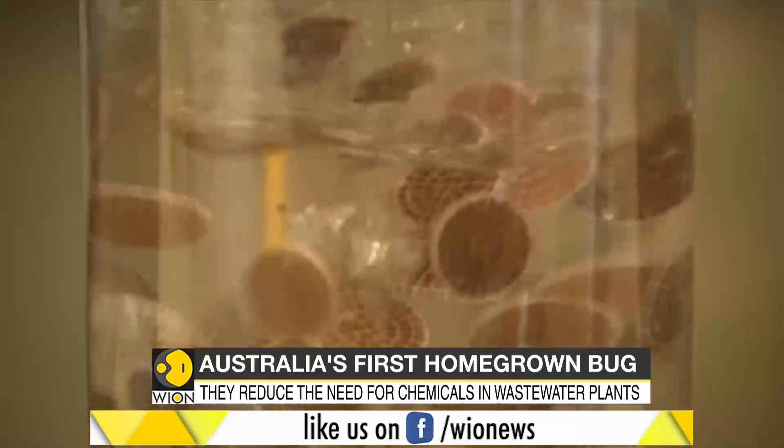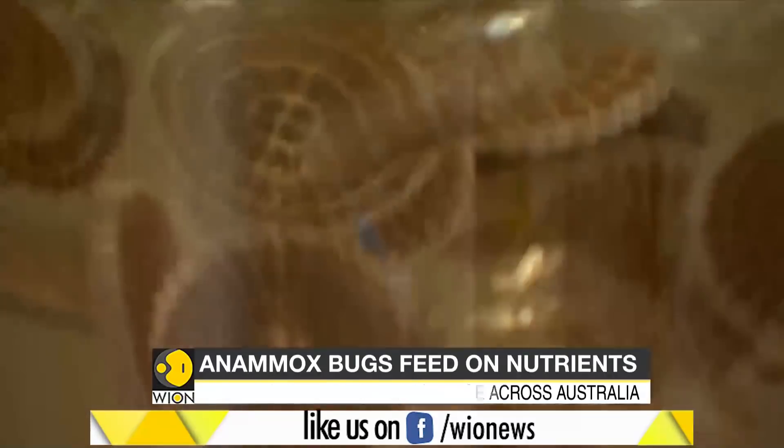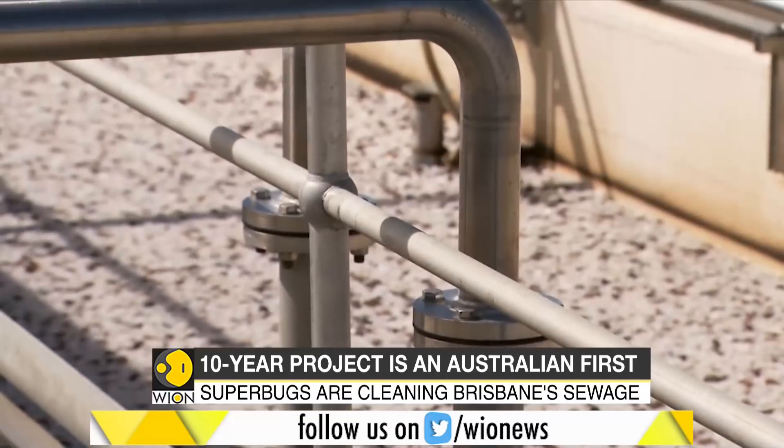So how are these Anamox bugs grown? Superbugs are purposefully grown on small plastic discs called carriers. The carriers are then moved into sewage tanks.